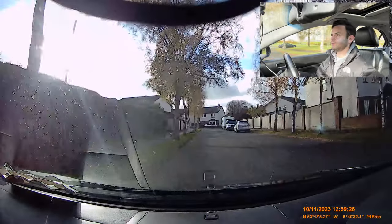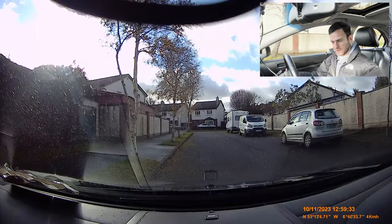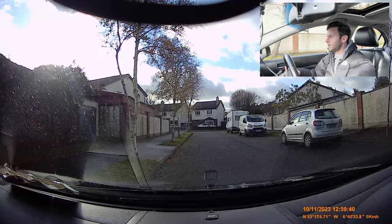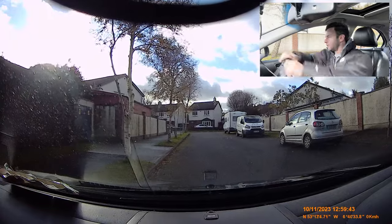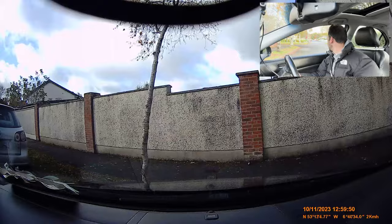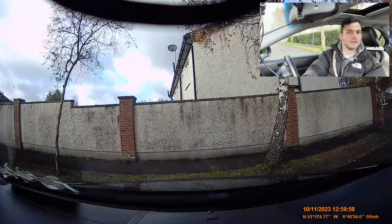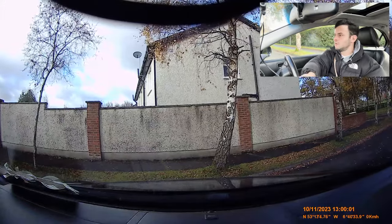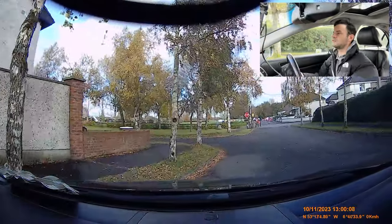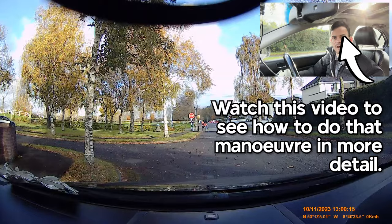And we're going to be parking here on the left — mirrors, signal in, straight and stop, handbrake, neutral, cancel. Now into gear for the turn-in-the-road. Gear, observation, signal, handbrake, one more look, off we go with that wheel around, look right and left, clutch in, look right and left, right and left, into gear, look left and right, back window, find your way. Left and right, back window, left and right, back window, and stop. Into gear, look right and left, find your way, and we're going to park here on the left. Mirrors, signal, clutch in and stop, handbrake, neutral, cancel.